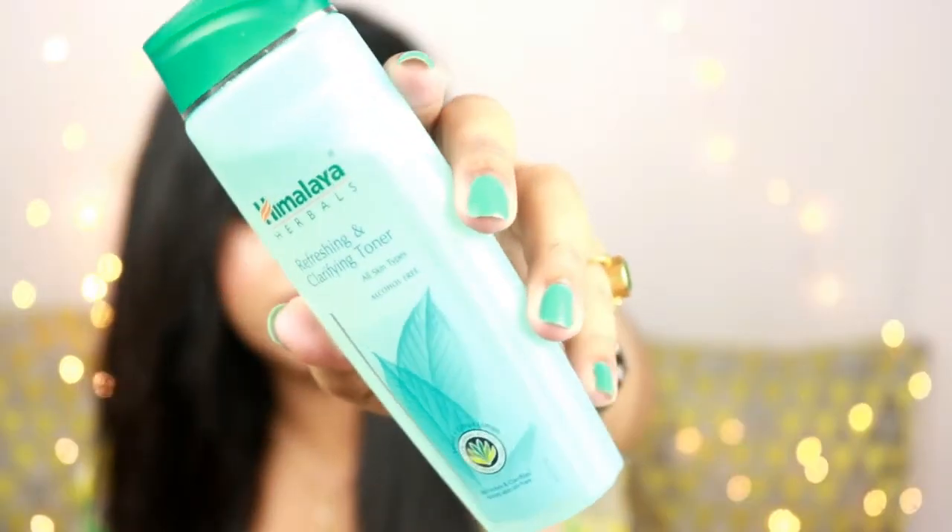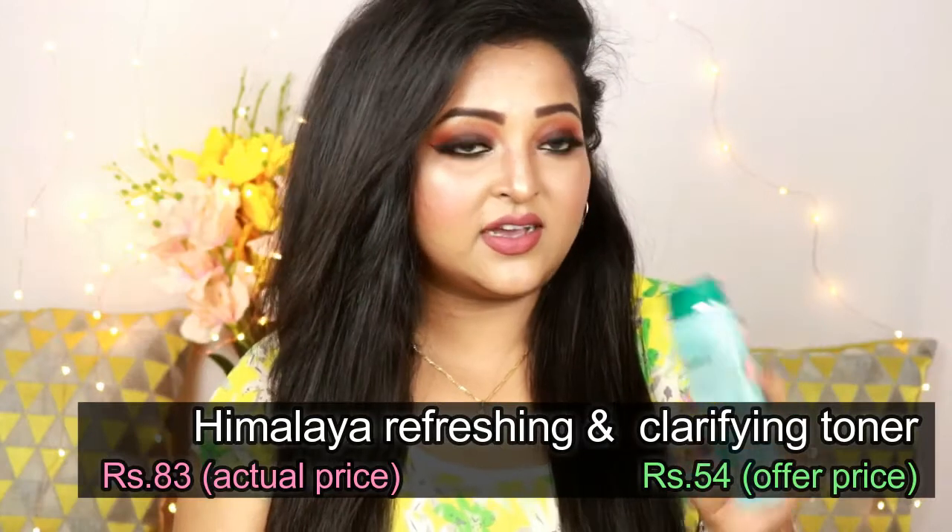The next product is the Himalaya Refreshing and Clarifying Toner. It's really affordable — the actual price is around 83 rupees, but on Nykaa with a 25% discount I got it for only 54 rupees. I haven't used it yet, but it's from Himalaya and I want to try something new. Currently I'm using the Biotique Bio Cucumber Toner and I've finished four to five bottles of that, but I want to give this a shot.